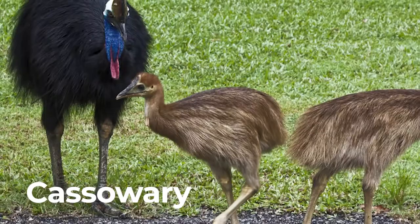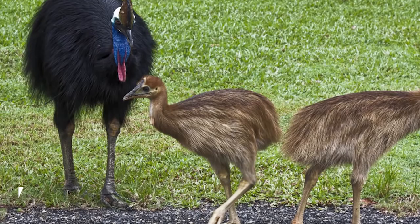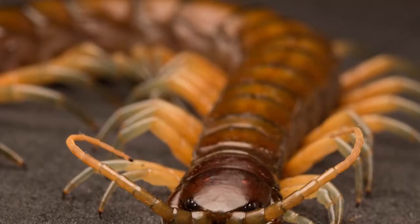Cassowary. Cassowary can reach speeds of 30 miles per hour and can jump 5 feet in the air from a standing position.